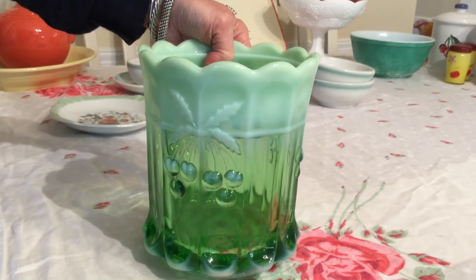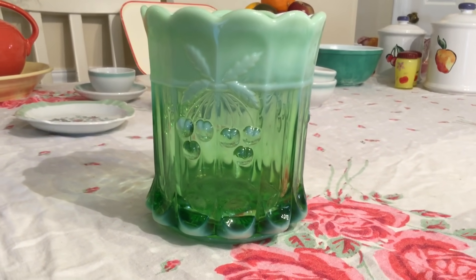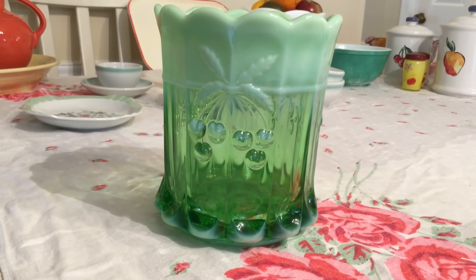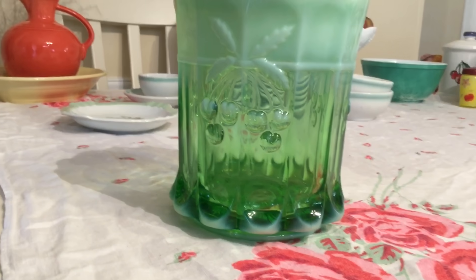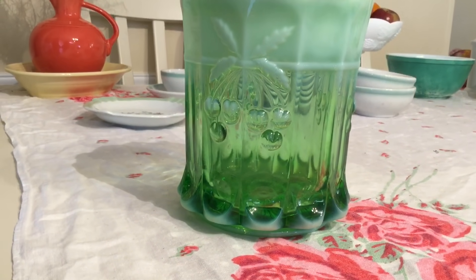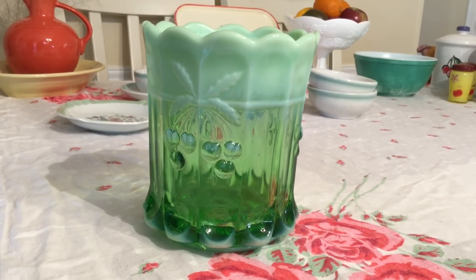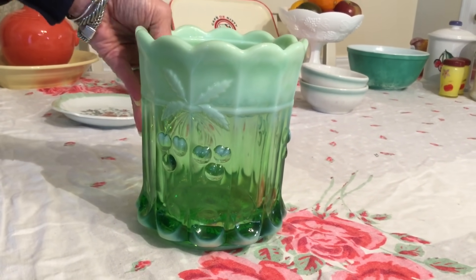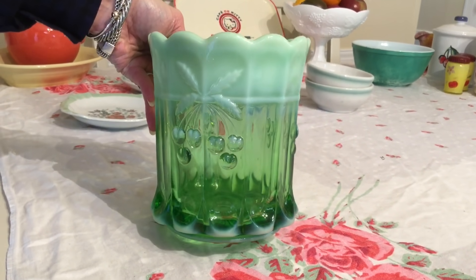What I found interesting was I thought it was pretty old, but I found out they actually started producing this opalescent green pattern — it's called Cherry Thumbprint Green Opalescent — in 2003, and I think they might still be making it, although the Cherry Thumbprint pattern itself started quite a long time ago. They sell for about $50 without the lid.